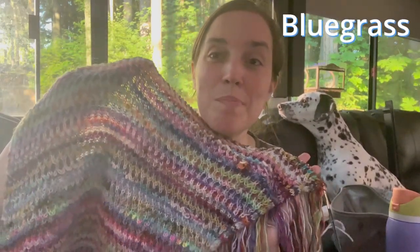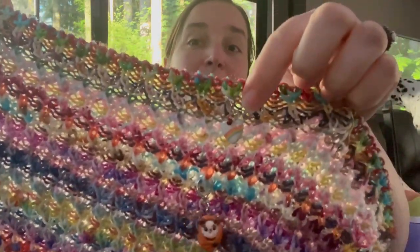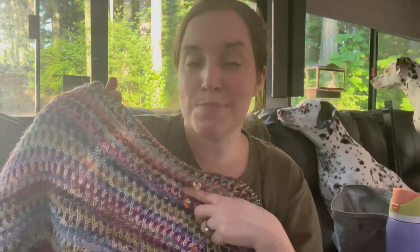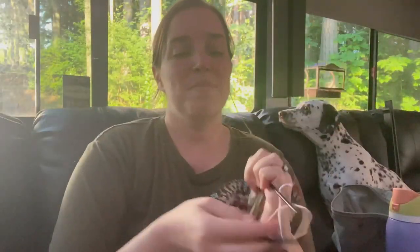The first project I'm going to be working on is my Bluegrass shawl. This is by Wool and Pine — I'm using all sorts of scraps for this. My goal for the last couple of days has been to do two pattern repeats every day, which is about 16 rows with the brioche and eight different colors. I went ahead and put in a little stitch marker so we can see the progress during this week. It's growing, but it needs quite a bit more. Let's get to some knitting.